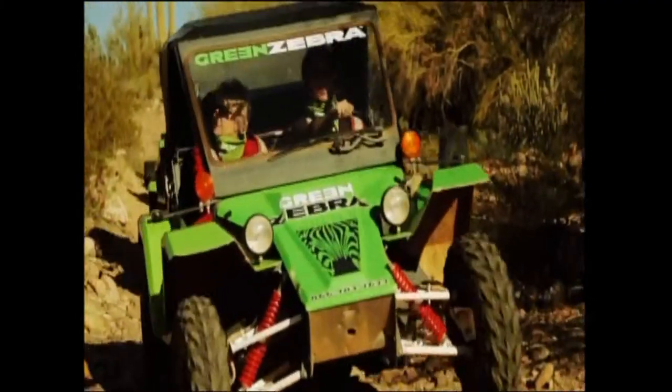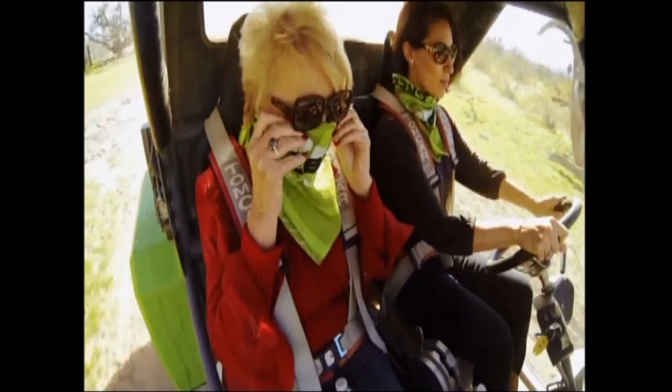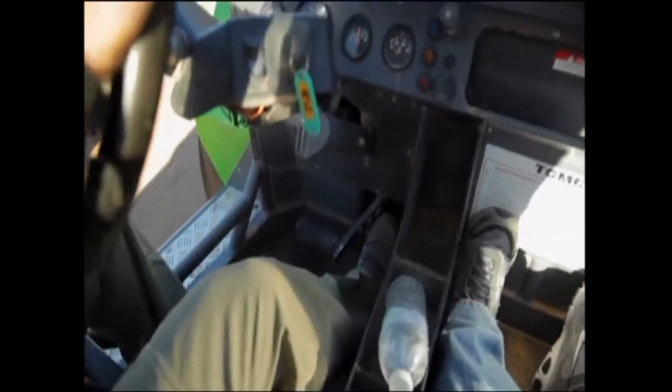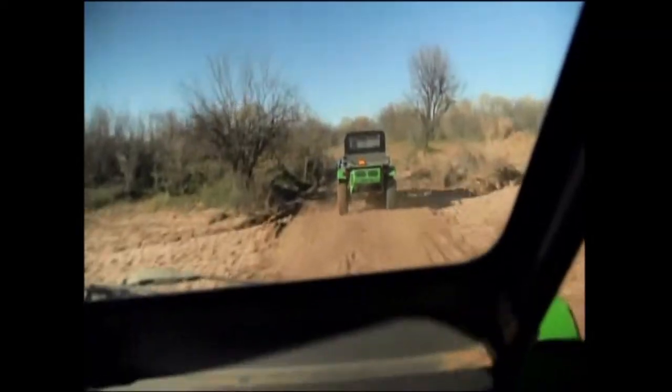The best part? You get to do the driving yourself. You don't have to be a professional off-roader to drive one of these vehicles — you just have brake, gas, and steering when you're on your way off on the trails.